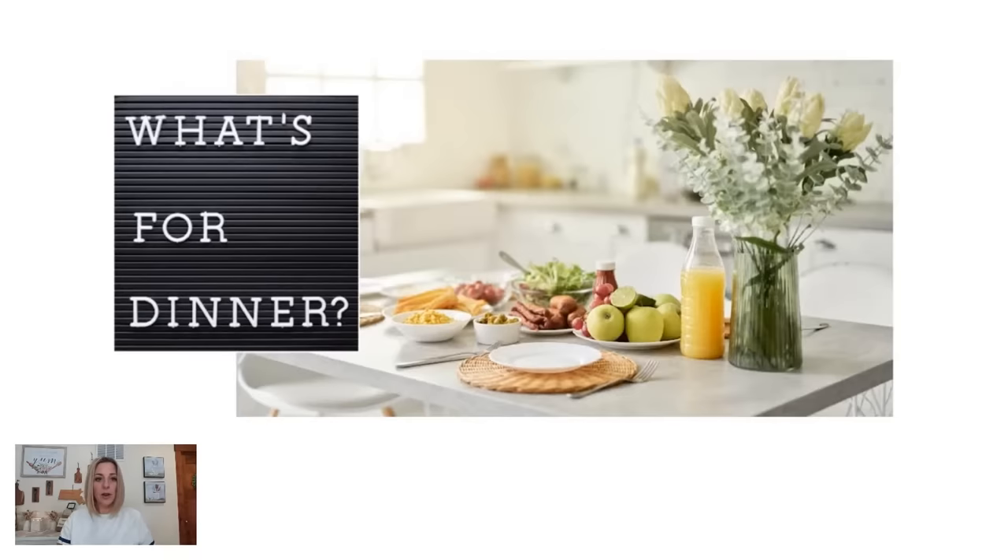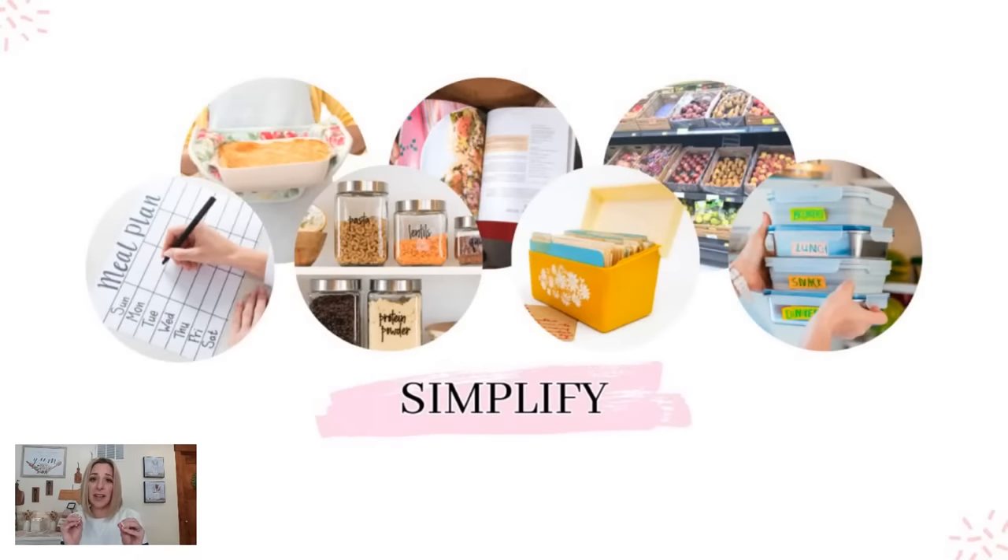If you're bored with meal planning, this is where you need to be. I'm going to show you how you could spice things up. We're going to solve what's for dinner. What can we put on our menu plan? We need to simplify. I think we overthink things way too much and make things way too complicated.